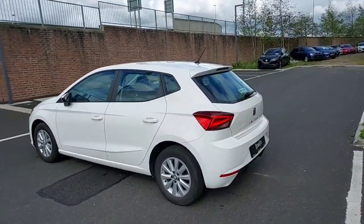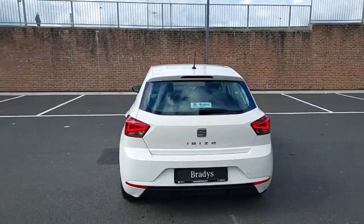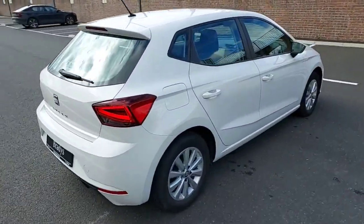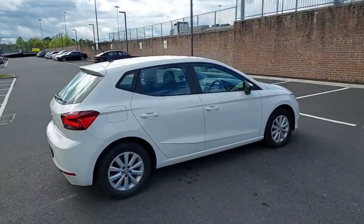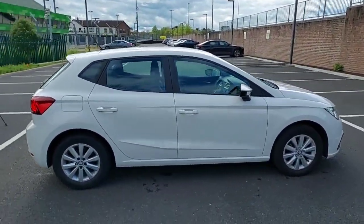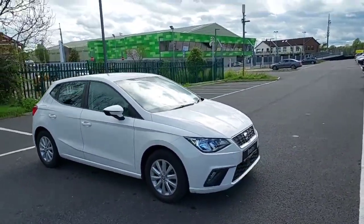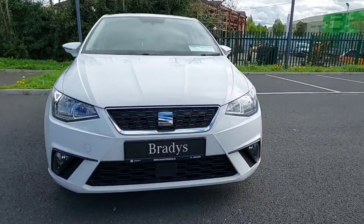So this is the SE model, comes with 15 inch alloy wheels. This is a 1 litre MPI. We have front and rear fog lights.